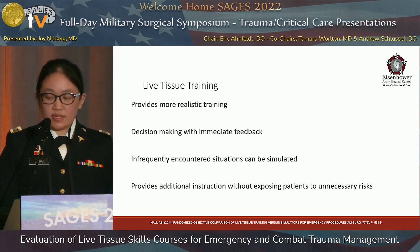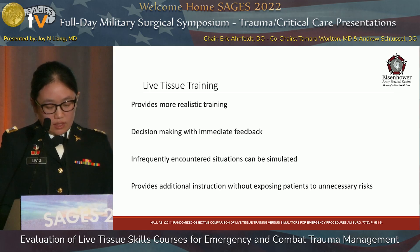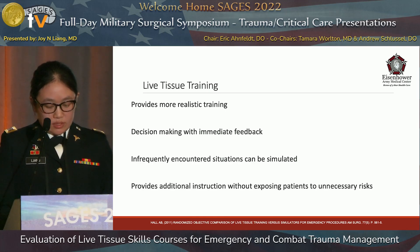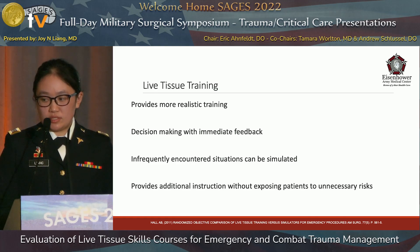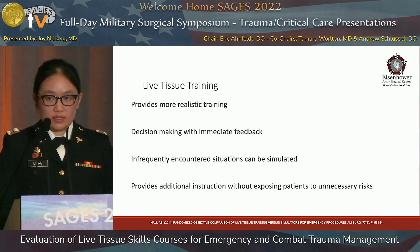The advantage of using live tissue training is that it provides a more realistic model. Live tissue has tactile feedback that cannot be imitated on a simulation. Because complications and bleeding can occur in real time, students have the opportunity to make decisions with immediate feedback about the efficacy of their interventions. Situations rarely encountered in regular surgical practice can be simulated, and students who require additional instruction can practice without exposing patients to unnecessary risks.